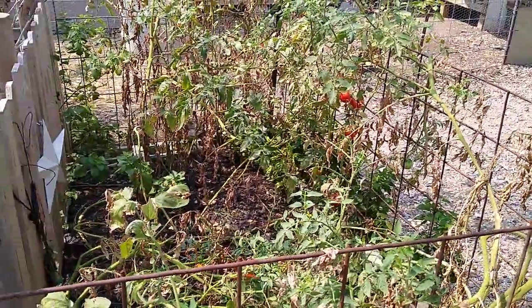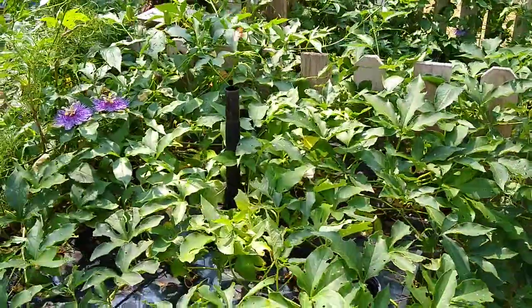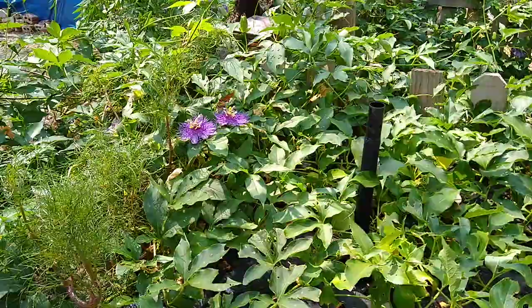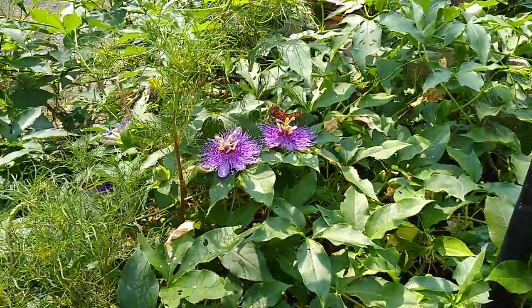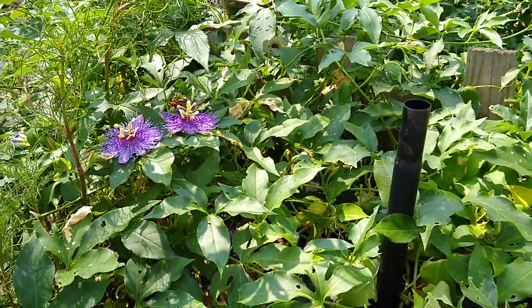Now you see those butterflies? I don't know if you can see them, but they're the Gulf Coast Fritillary — however you want to say it. And the passionflower, you can see it right there, it's on the passionflower. The passionflower vine is the host plant for it.